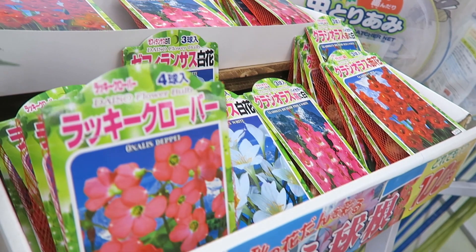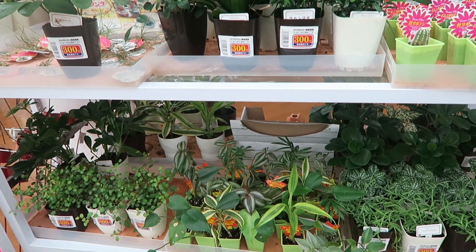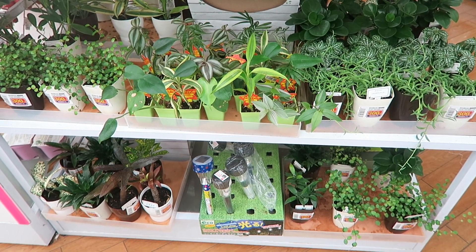You've got herbs, flowers right here. So you can basically stock up your entire garden from Daiso. And they do have a huge garden section as far as tools and supplies, so you're good to go here.